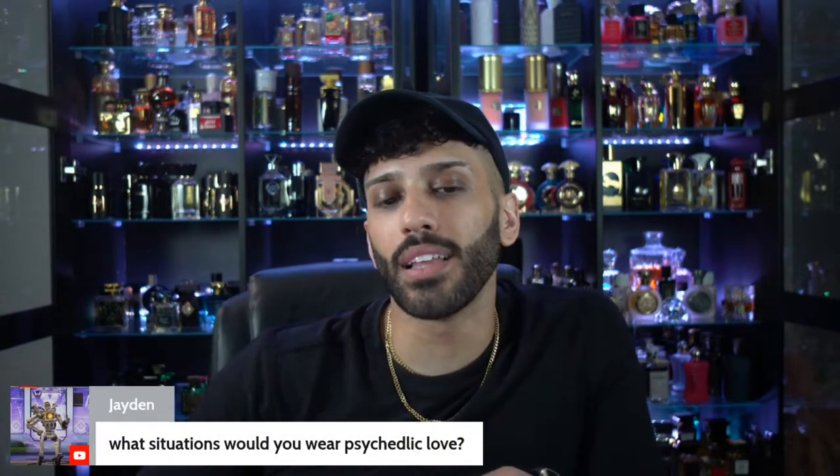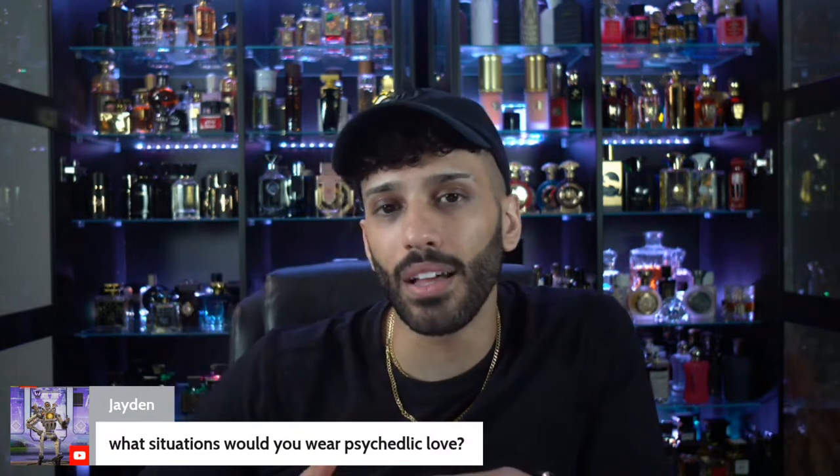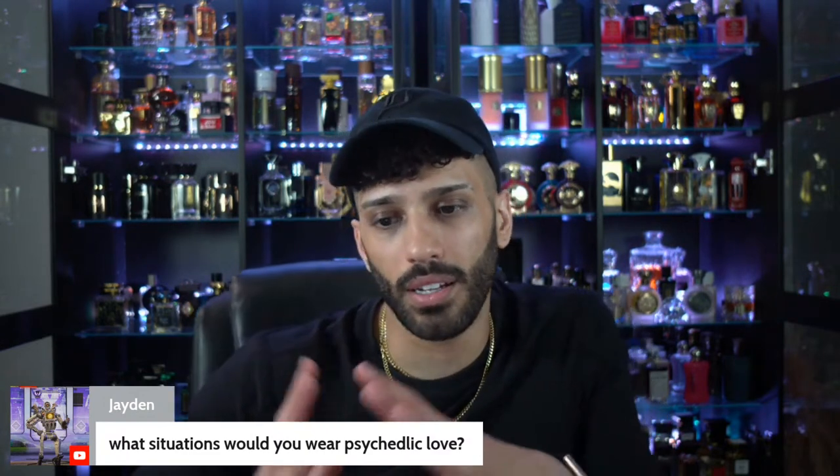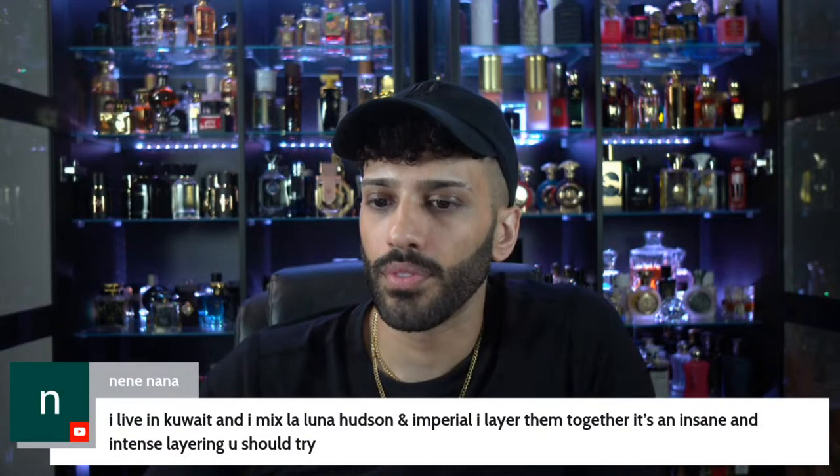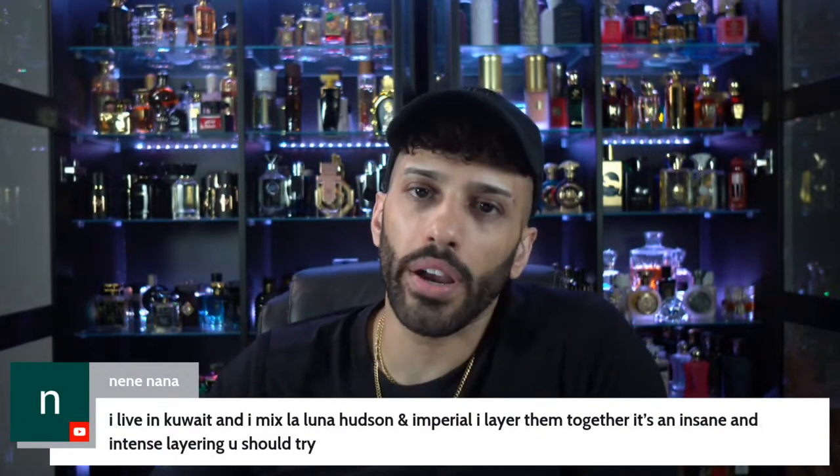What situations would you wear Psychedelic Love? I just bought it today because of it possibly being reformulated soon — let me not spread false rumors. It's a date night type of fragrance, when you want to just be sexy. 24-7 for me whenever you're going on a date, going out to impress, wanting to be seductive — those kinds of vibes. Vibes where you would squint your eyes.